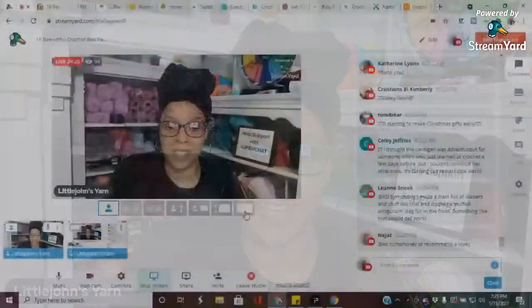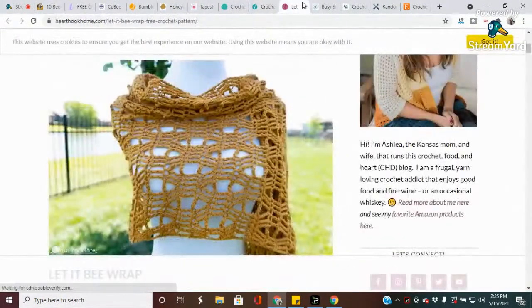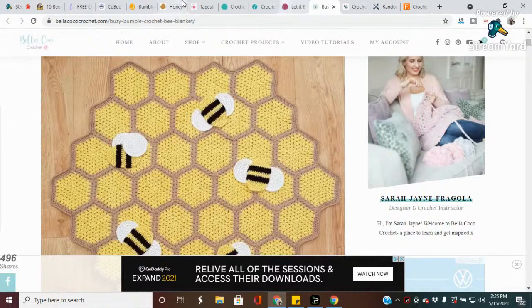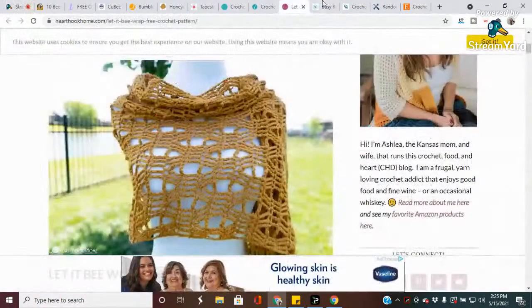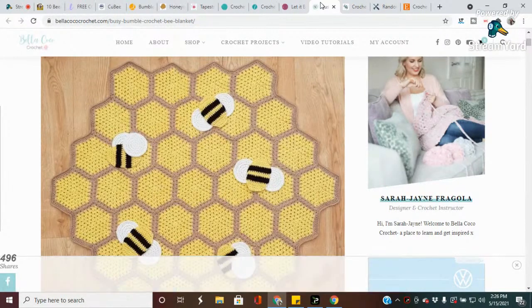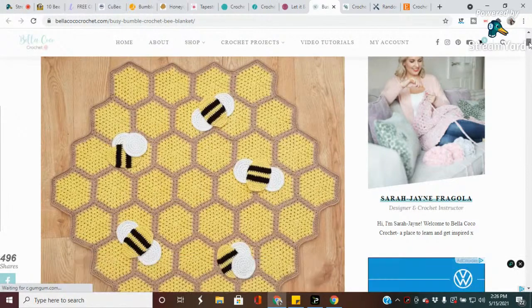If you guys have any questions make sure you put question marks in front of your comment so I can bring it to the front. Now we're on our last two patterns. This is called the Busy Bumblebee Blanket. Modular projects are perfect for taking on the go - each hexagon of this adorable blanket is crocheted separately. Don't worry about sewing though, because you'll be using a continuous join method that lets you connect the hexagons together. It's super easy. The designer is Stitched Up by Emma for Bella Coco.